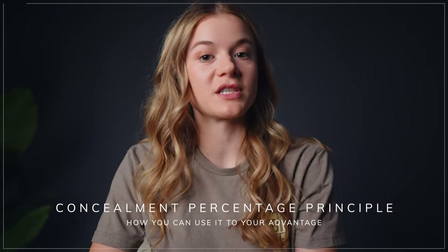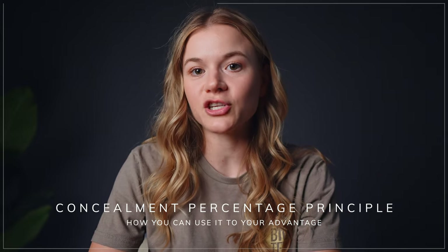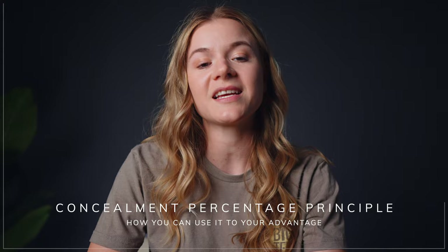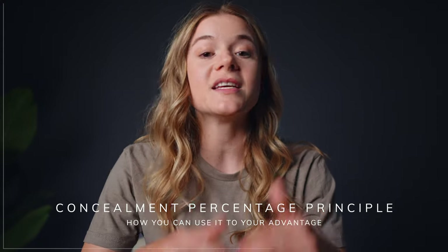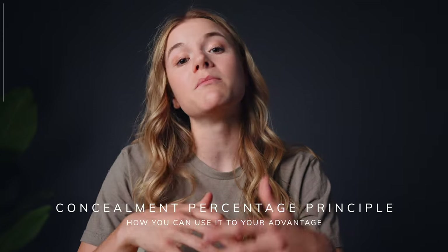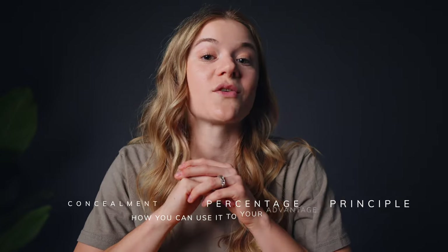Last year, I made a video explaining something called the Concealment Percentage Principle, which is essentially a calculation you can make in order to determine your available concealment space in the appendix position. In this video, I want to talk about how you can use this principle to make the most informed concealed carry gun purchase for you. Once you learn how to use your results from making these calculations for yourself, you'll be able to get started concealing for the first time feeling even more informed and prepared to achieve concealment success.